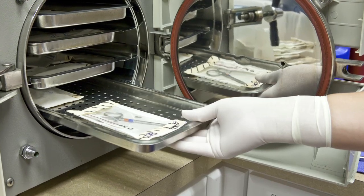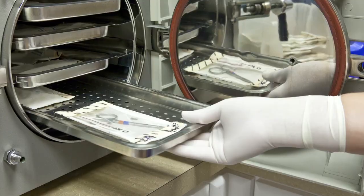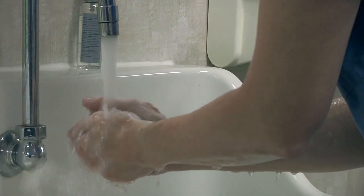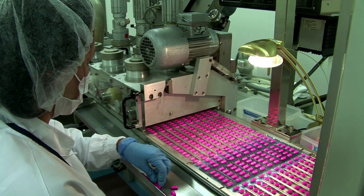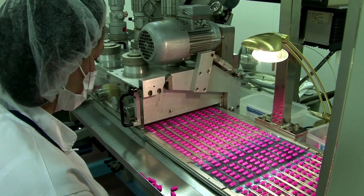Steam is also the prime means of sterilisation in hospitals and other healthcare premises, where it is also used to produce a large amount of hot water as well as for humidification. For these same reasons, steam is an important part of the production of pharmaceuticals.